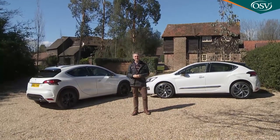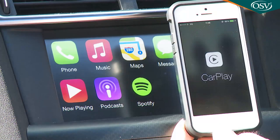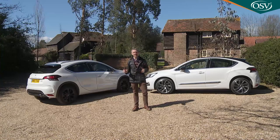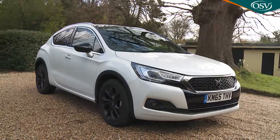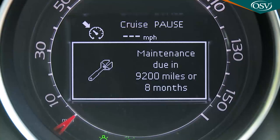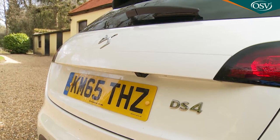Whichever DS4 variant appeals, you'll find it a little more sophisticated than before, especially inside, where a redesigned 7-inch infotainment touchscreen now includes Apple CarPlay and MirrorLink media connectivity. Spec this model right and you can get things that really set it apart from rivals: limousine-like quilted leather, unique two-tone paint finishes, and technology clever enough to track the car if it's stolen, notify you of upcoming service appointments, and even email you if your DS4 is lent out and driven further than it should be.